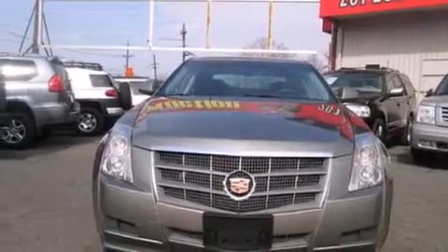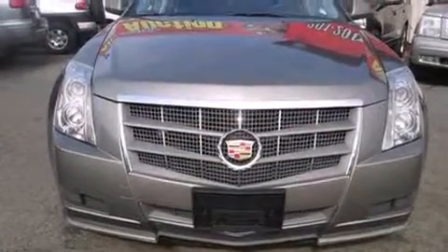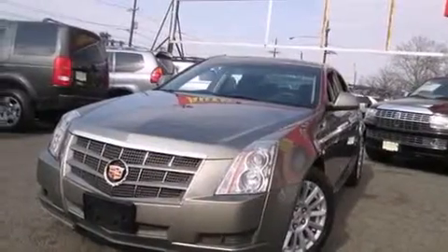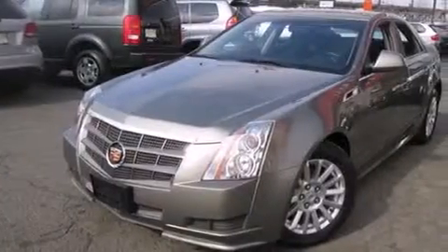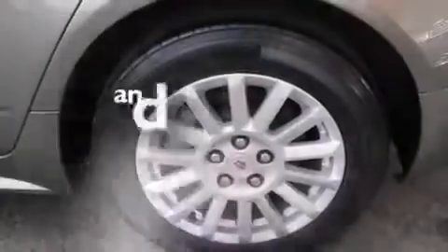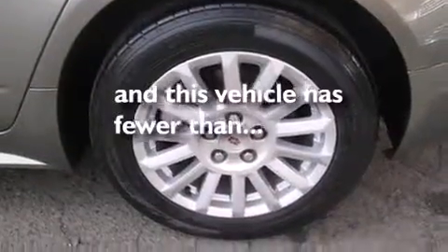Features include air conditioning with automatic climate control, cruise control, full-power accessories, a CD player, driver's side impact airbag, a rear window defroster, premium wheels, an anti-lock braking system, a keyless entry system, and this vehicle has fewer than 47,000 miles on the odometer.